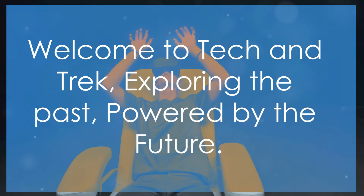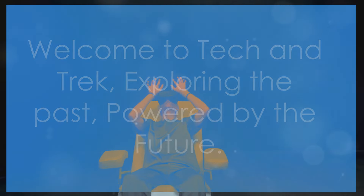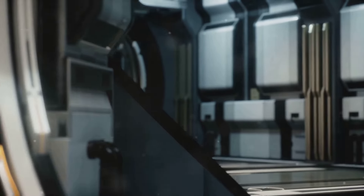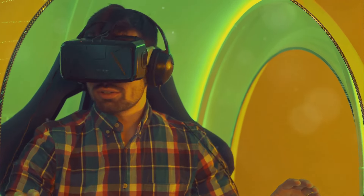I bet you didn't know how close we are to living out our Star Trek fantasies. Imagine stepping onto the bridge of the Starship Enterprise, or battling a Klingon warrior in hand-to-hand combat. These are the promises of the Holodeck, a fictional technology from Star Trek.